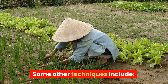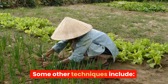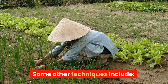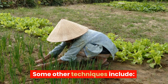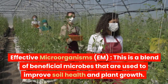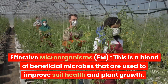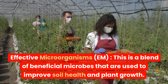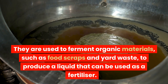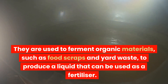Some other techniques include effective microorganisms, or EM — a blend of beneficial microbes that are used to improve soil health and plant growth. They are used to ferment organic materials, such as food scraps and yard waste, to produce a liquid that can be used as a fertilizer.